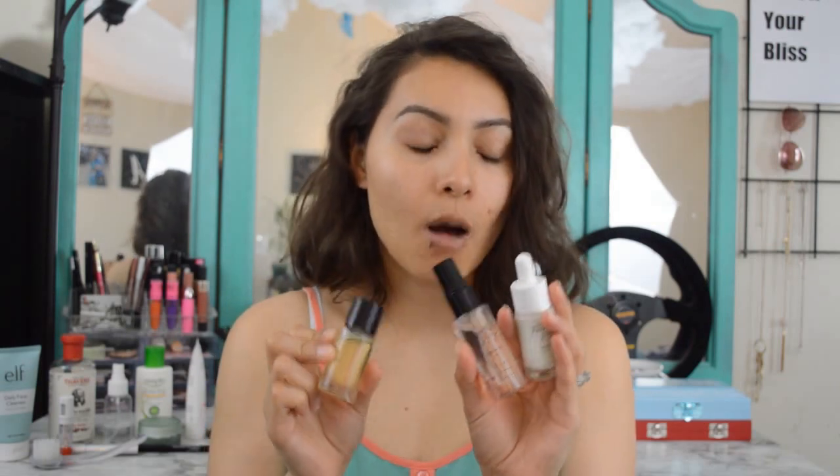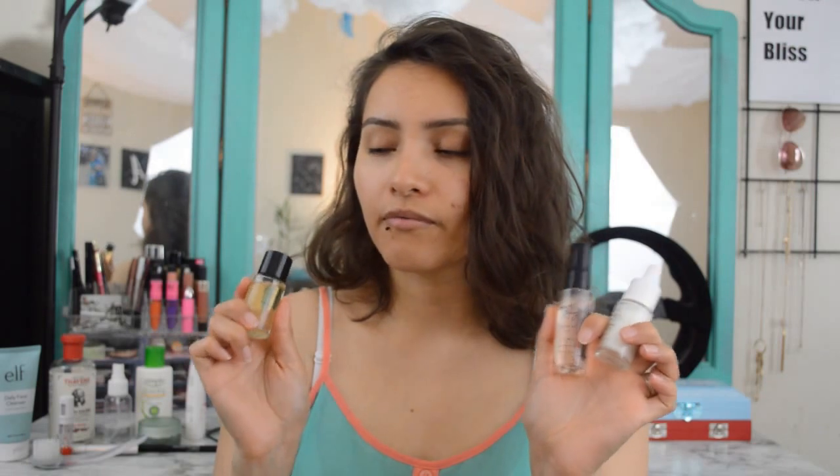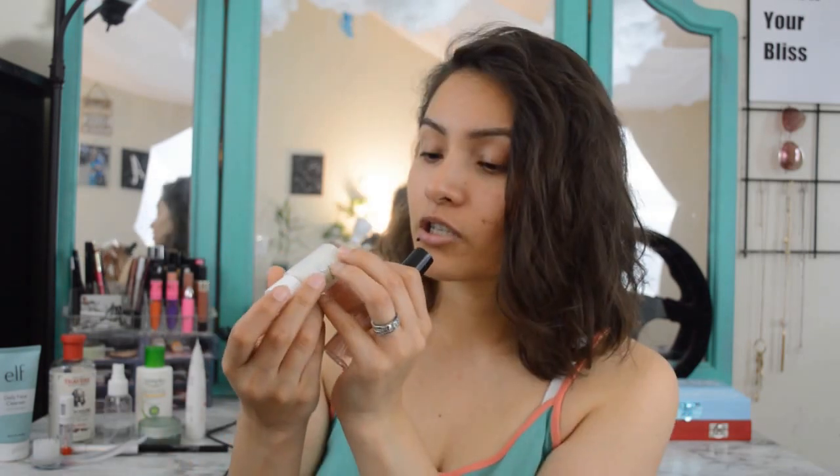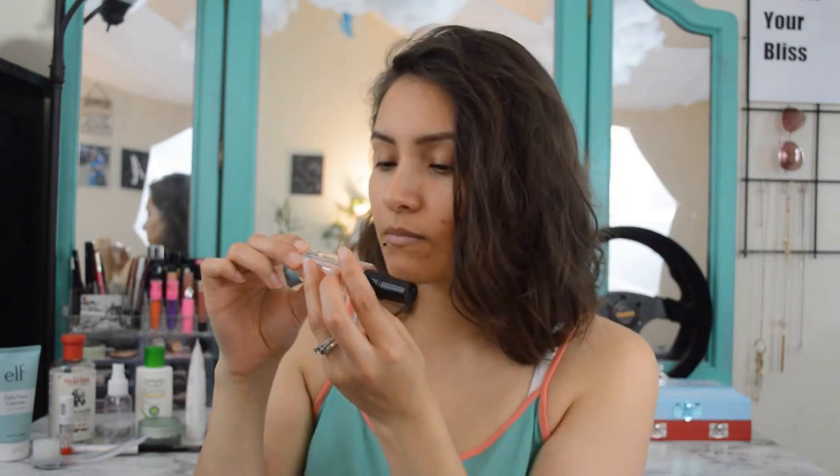I highly recommend getting a couple of these products to try — they have different ones for different skin types. One more thing I wanted to mention: each product has a sticker on the bottom that tells you when it was made. For example, the watermelon seed oil was made March 13, 2019 — we're in mid-June now. The matcha face milk was made March 20th, and the mist was made December 14, 2018. It's good to know how fresh your products are. I've never seen batch dates like that except from Lush.